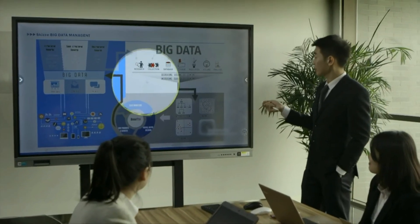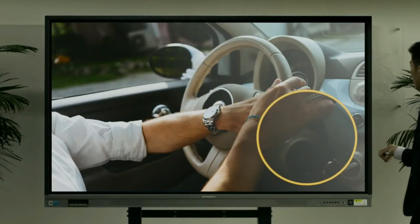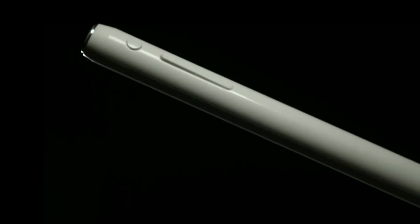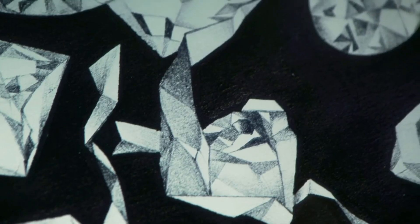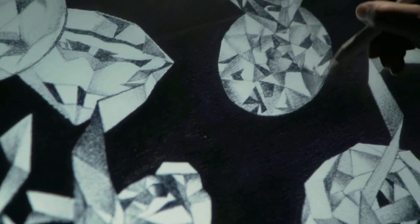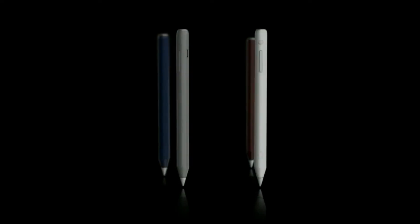All you have to do is concentrate on the moment that belongs to you. All these powerful functions are integrated in this compact and smooth configuration in a remarkable way. What we designed for you is not just a pen, but a more comfortable and free experience of interaction.